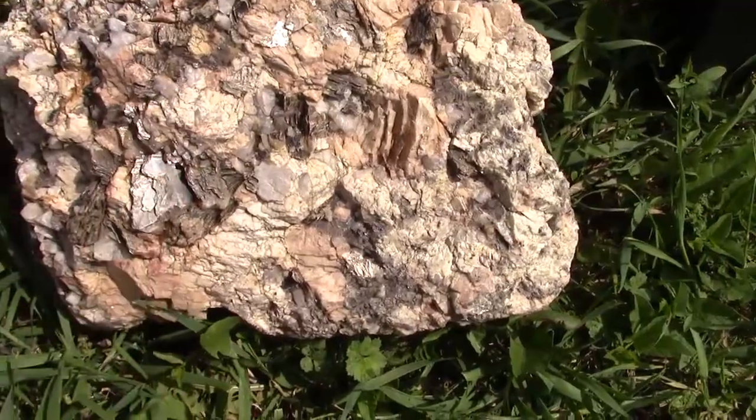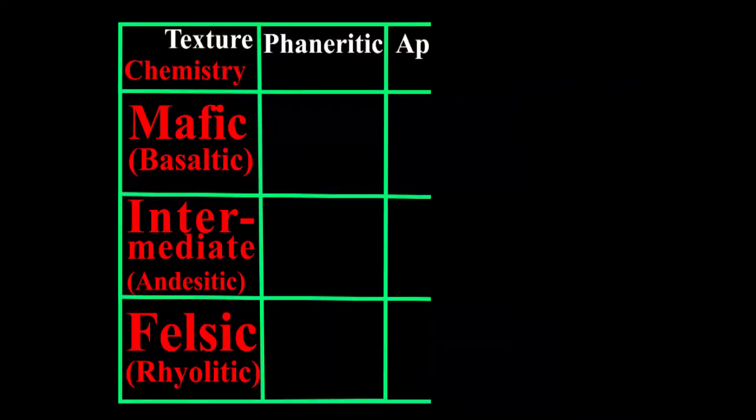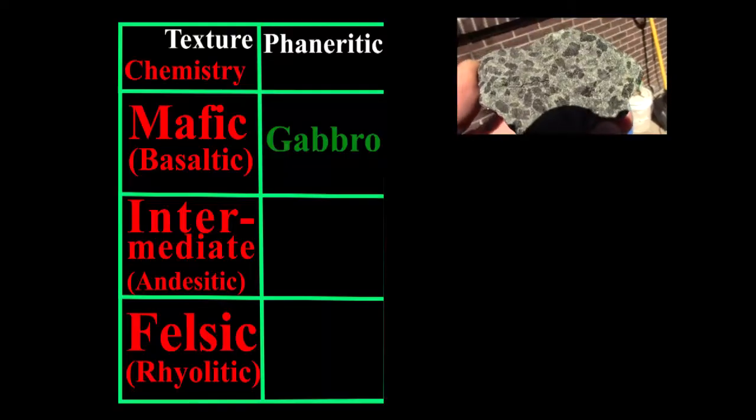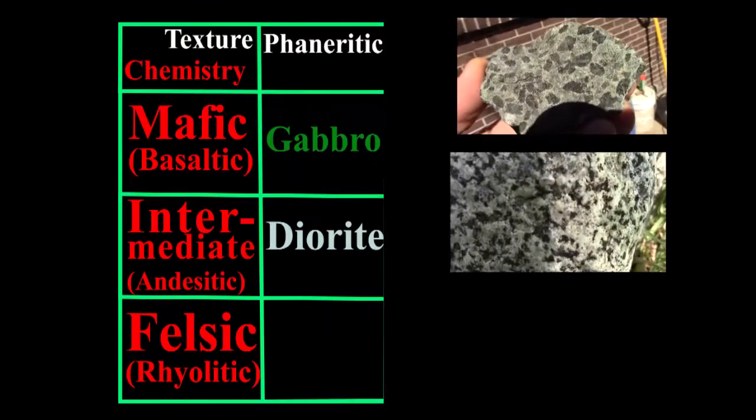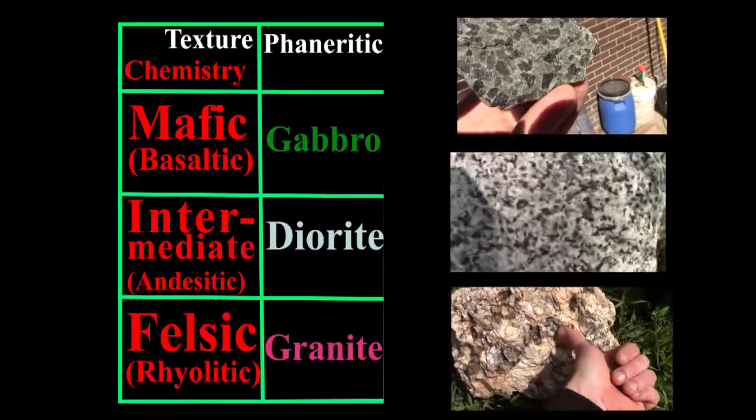We're talking potentially millions of years here. So if we can see the crystals easily, we can stick to this side of our igneous rock name chart. Remember that if we do have a pegmatitic texture, we just use the phaneritic name on this chart followed by pegmatite — like a granite pegmatite.